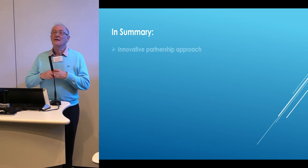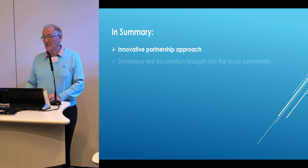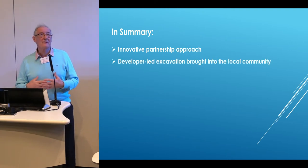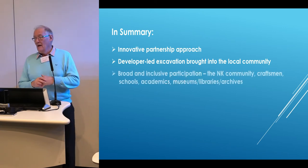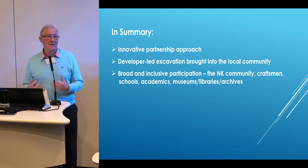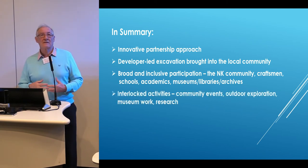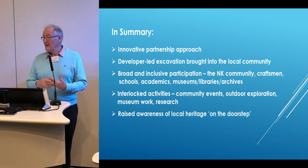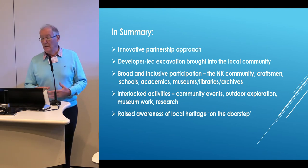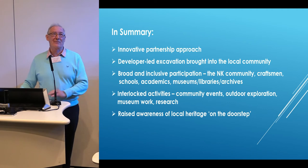To summarise, this was very much a partnership — an innovative approach to community archaeology. It was about bringing a developer-led excavation into the local community, explaining to them what they were doing and what they had found. It was very broad-ranging and very inclusive. All sorts of people were involved: not just the North Keswick community, but lots of craftsmen, the schools, academics, and all the local museums, libraries and archives. Lots of interlocked activity — community events, outdoor explorations, museum work, and research — very much raising awareness about the local heritage on their doorstep, and very much literally under the doorstep of those who now live in the new houses.